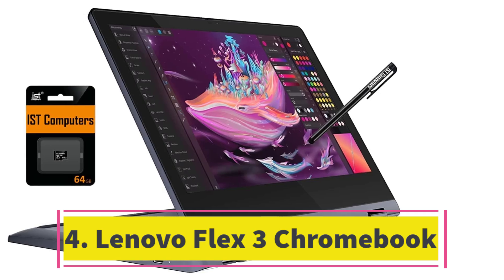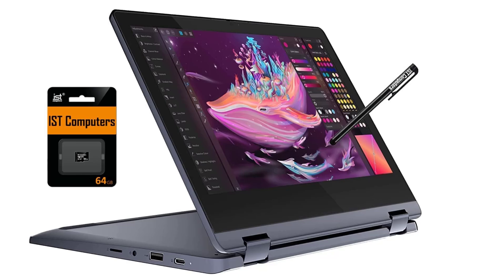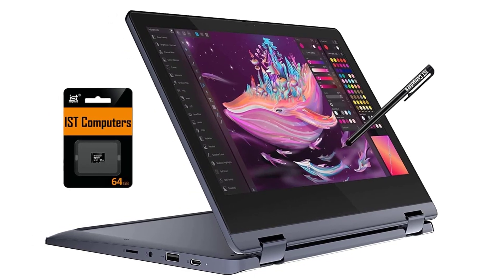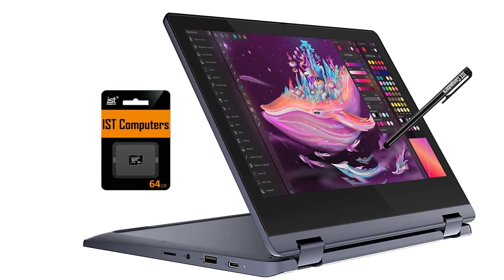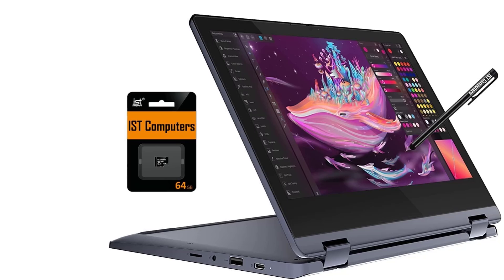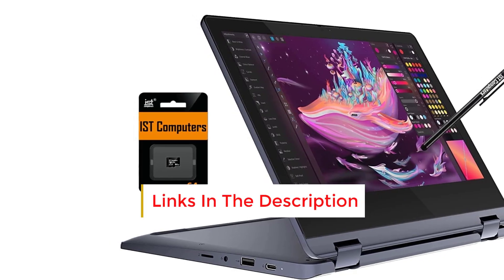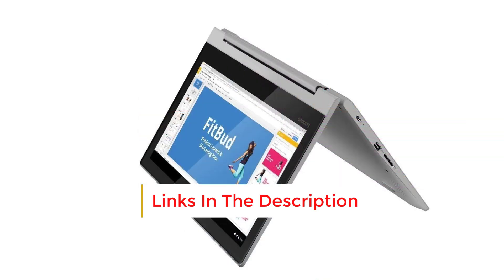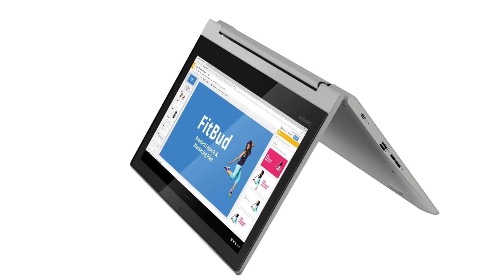Number 4: Lenovo Flex 3 Chromebook. The Lenovo Flex 3 Chromebook, a nimble 12-inch 2-in-1, emerges as a top-tier budget option. Its compact size ensures easy portability, while its impressive battery life of over 8 hours guarantees productivity all day long. Featuring a responsive touchscreen, versatile design, and a diverse range of ports, it provides a compelling alternative to both traditional Chromebooks and more expensive 2-in-1 laptops.